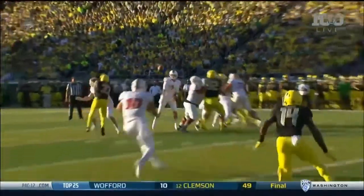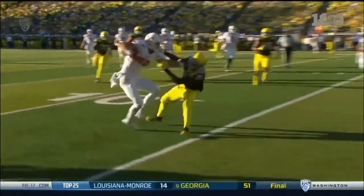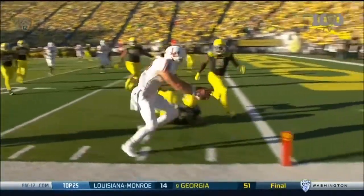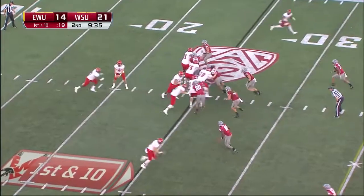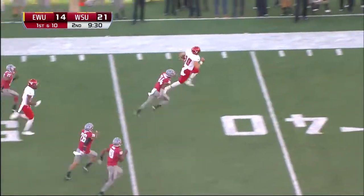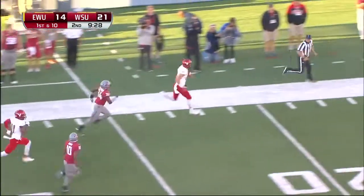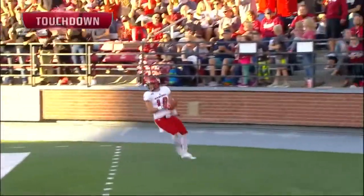Playing receiver is all about being savvy. He understands how to utilize his speed and agility. Five consecutive scoring drives. Here is Cupp across the middle, and the greatest receiver in FCS history takes it the distance.